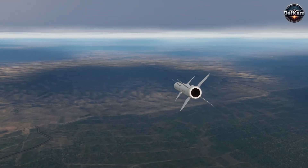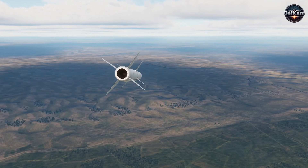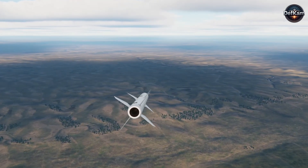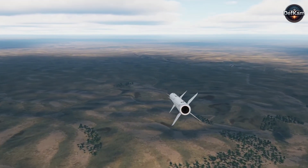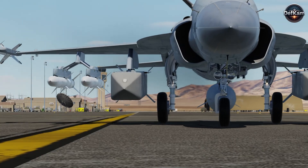Strategically, the demonstration and presumed operational use of the LD-8A recalibrates regional calculations. It weakens the deterrent value of imported long-range air defense systems that rely on persistent, high-fidelity radar coverage to deny access.